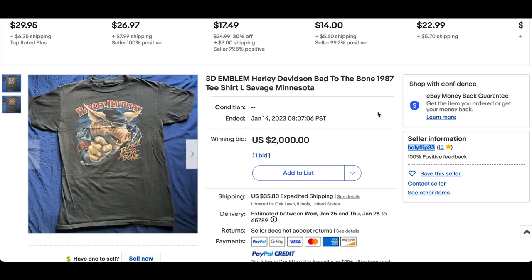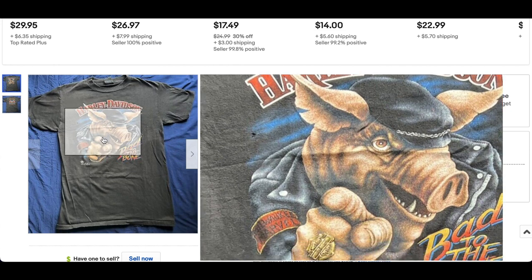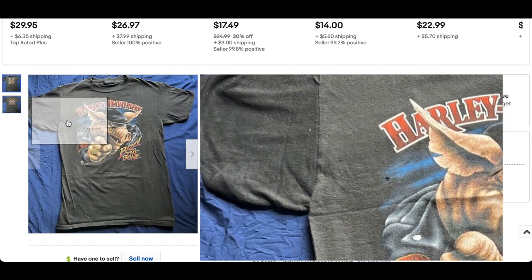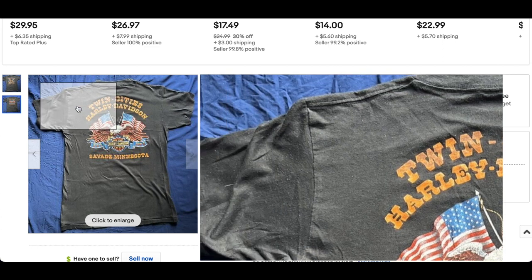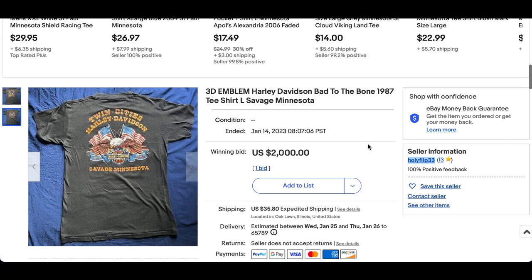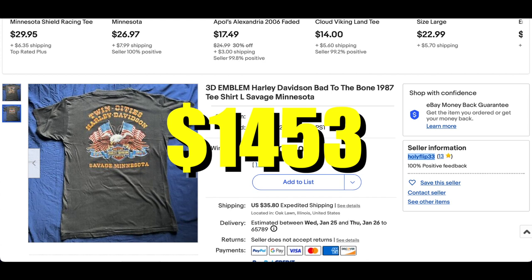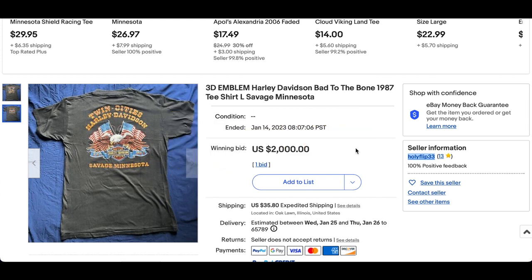It's been a minute since we've seen a good 3D Emblem Harley tee on here, but we have the 3D Emblem Harley Bad to the Bone 1987 t-shirt. This one looks great — the image is crisp and clear. The design has a few holes here and there, but that's nothing to be too upset about. Size large, good size. It sold for $1,453 — that's the offer they took instead of waiting for the auction to end.